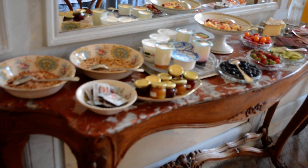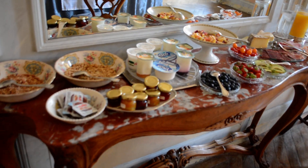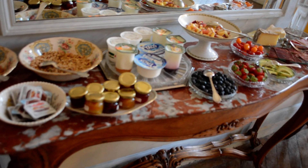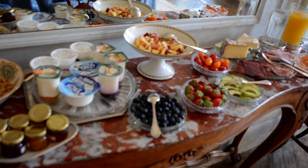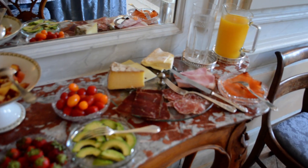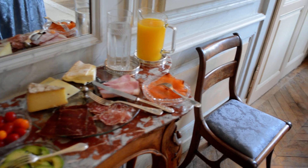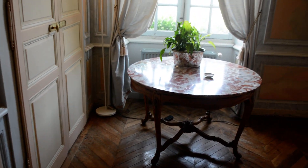Here is the breakfast set up — a lot of fresh fruit, cereals, yogurt, everything one would expect. A beautiful selection of cheese and meats and salmon.